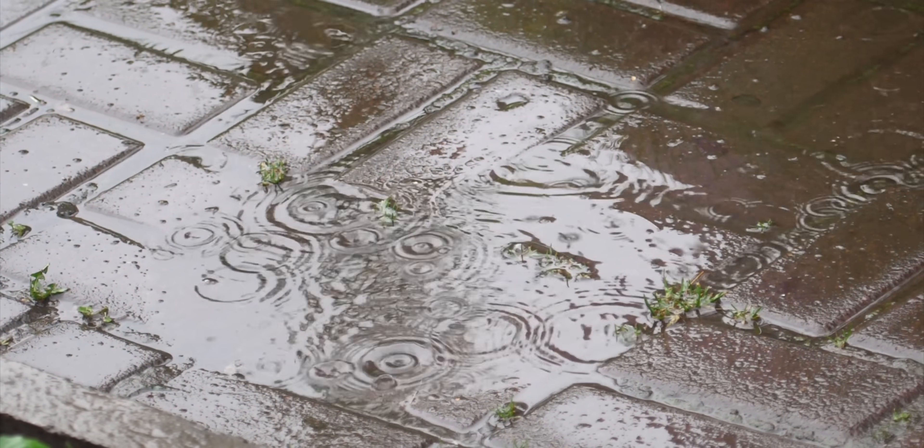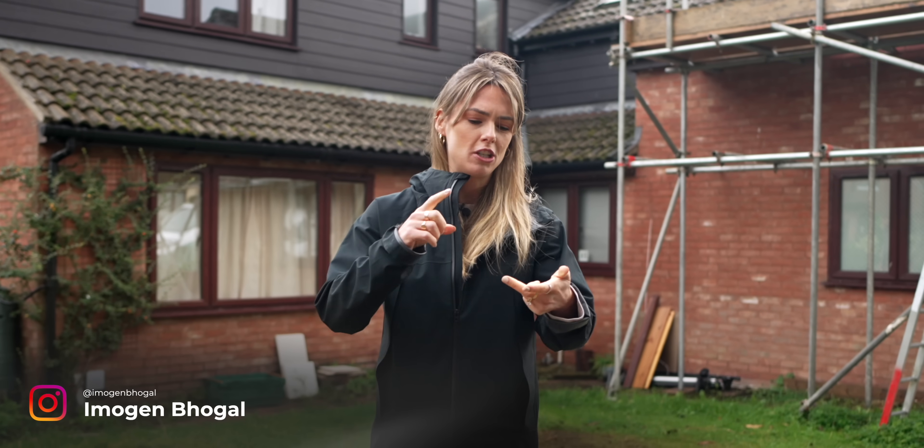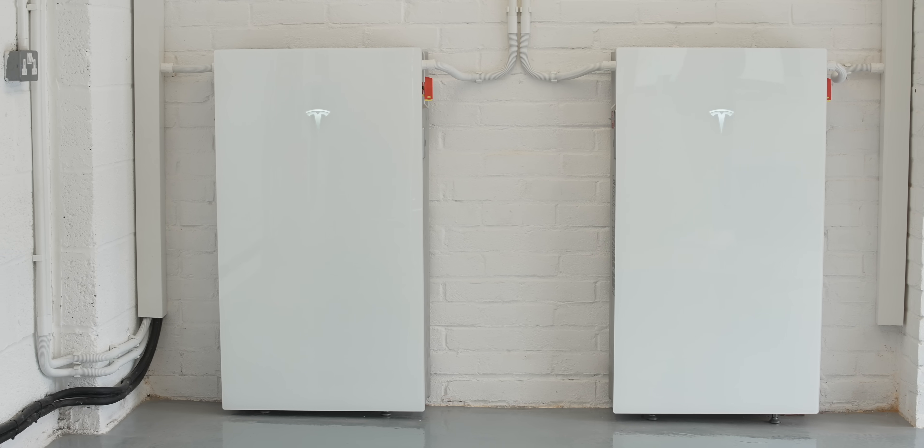We've come to Aylesbury to see one of the UK's first installations of the Tesla Powerwall 3, and we've asked Joju Solar — who are complete experts in installing chargers, batteries, solar, etc. — if we can speak to Charles, who is the homeowner and has two Tesla Powerwall 3s.